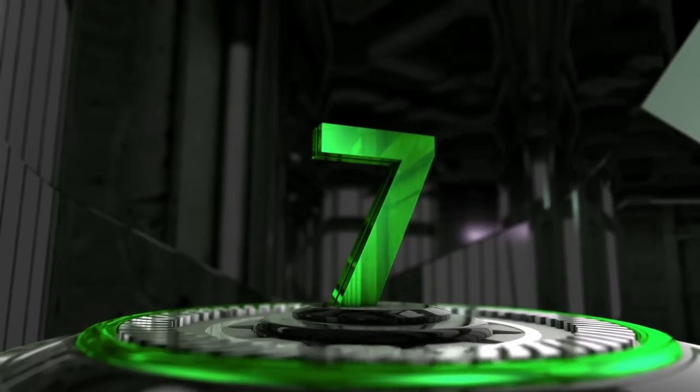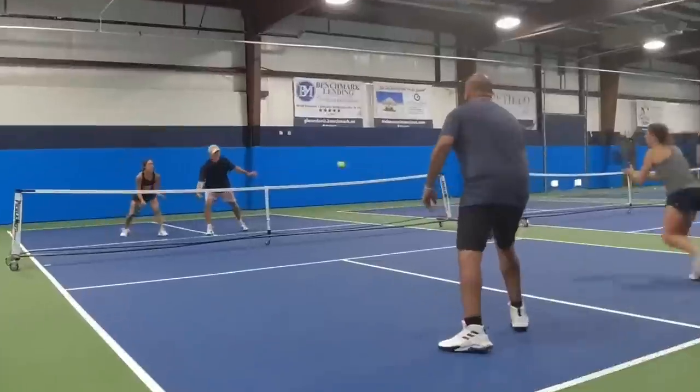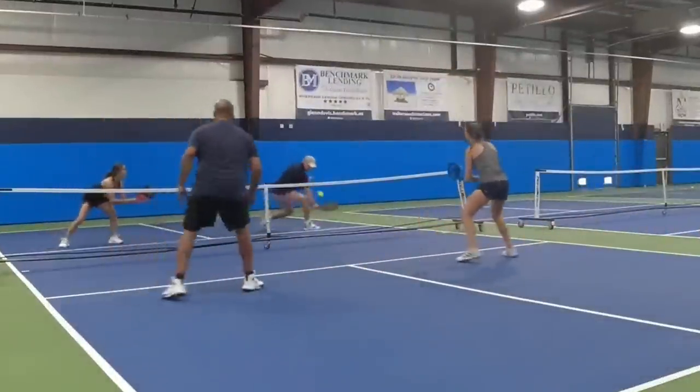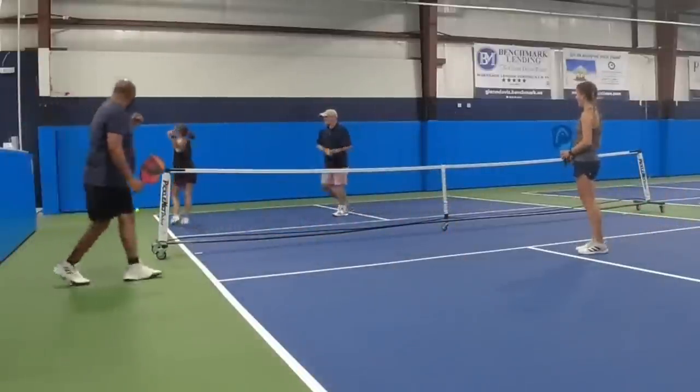Taking home the number seven spot is Kareem DeWood from Flemington, New Jersey, saying I see your ATPs and I'm going to raise you one better. Kareem dinks cross court, gets a dink back, and then hits the most brilliant backhanded ATP that you will ever see.